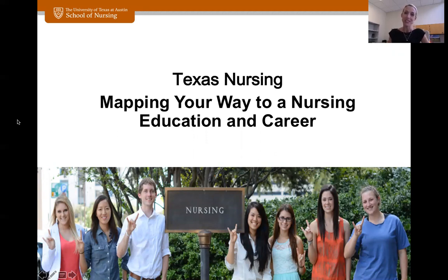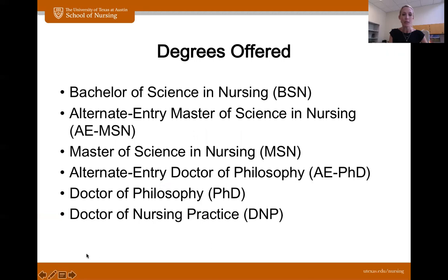Welcome everybody to Explore UT. This session is mapping your way to a nursing education and career. My name is Allison Wall. I'm the Assistant Director for our Career Services and Recruitment Departments, and I am here today to talk to you a little bit about mainly our Bachelor of Science in Nursing degree, but I wanted to show that there are other degrees that we offer here at the School of Nursing as well.